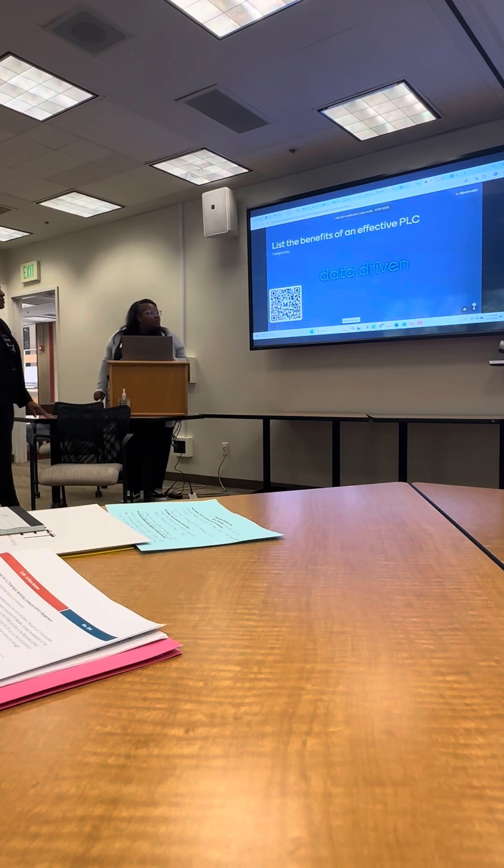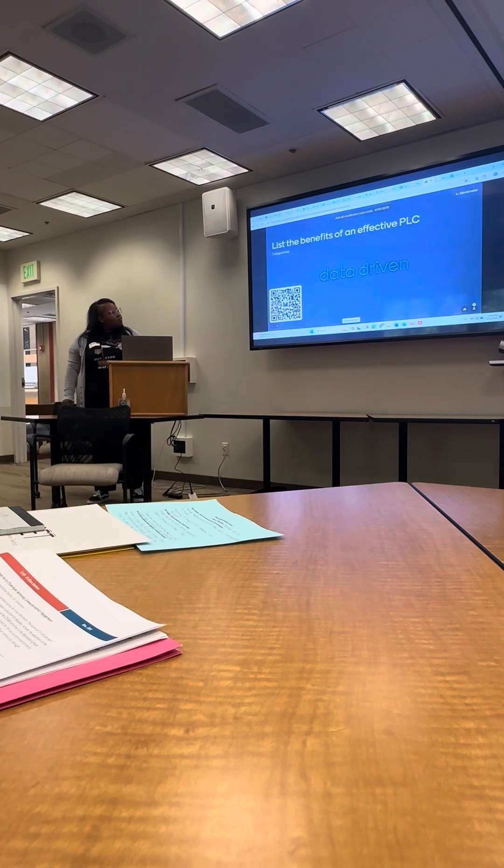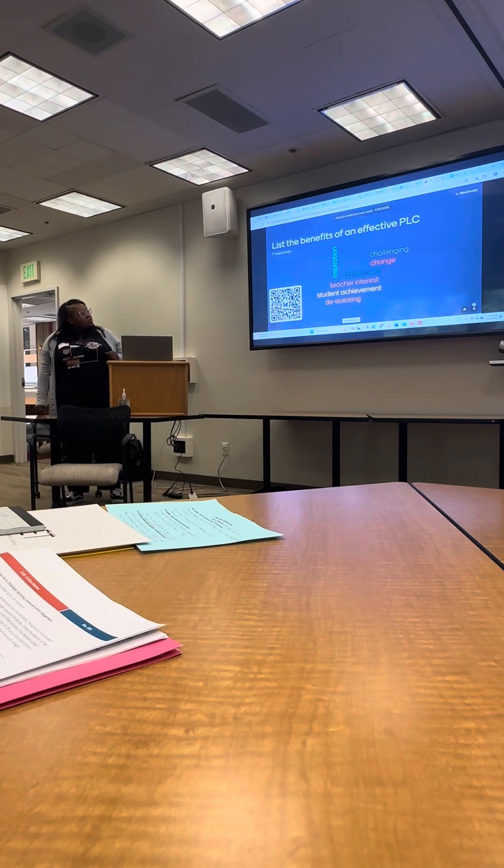Okay, here we go. We're going to spend about a minute here. These are some of the words that I heard as I was walking around during your conversations: inspiration, data, cohesive, student achievement, teacher interest — yes, all of those.